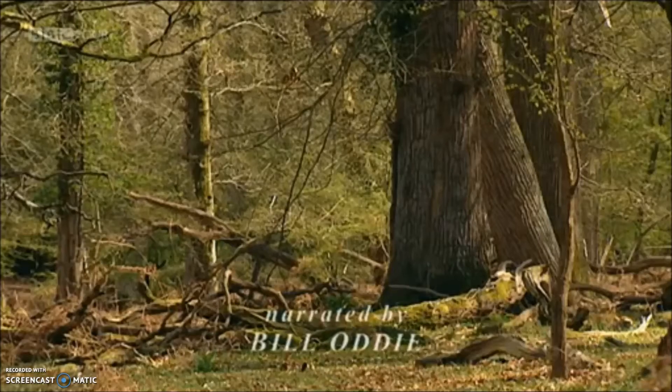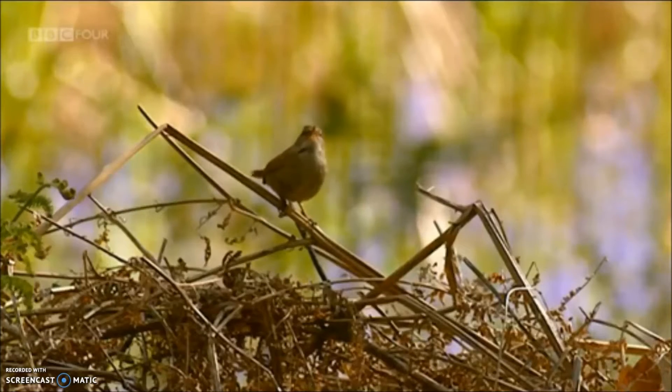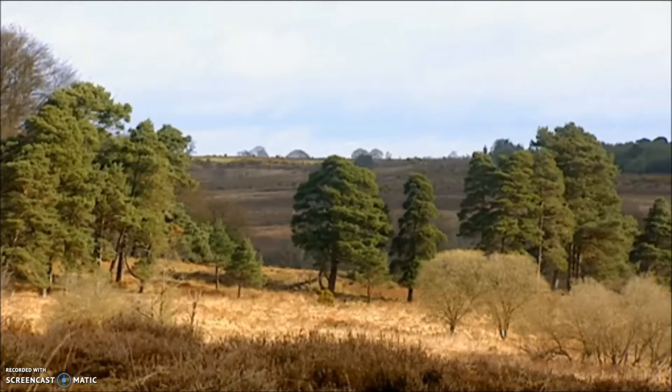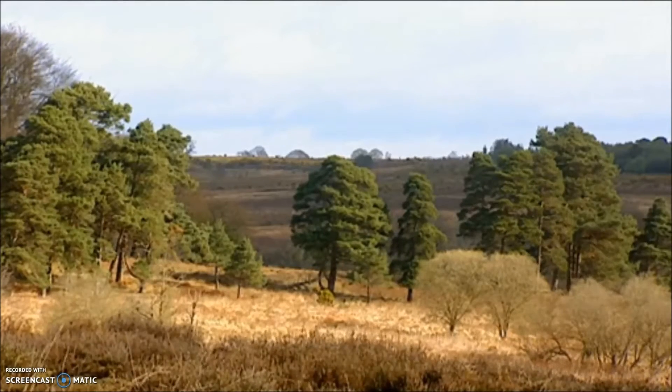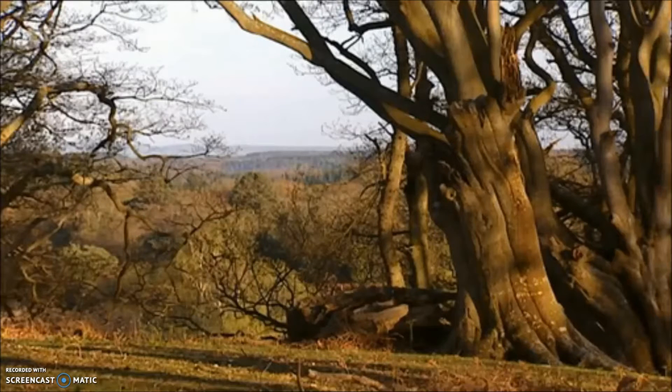It's early March and already there are plenty of signs that spring is arriving in the New Forest. The woodland canopy is echoing with birdsong. The warm weather is enough to tempt our only venomous reptile out of hibernation.